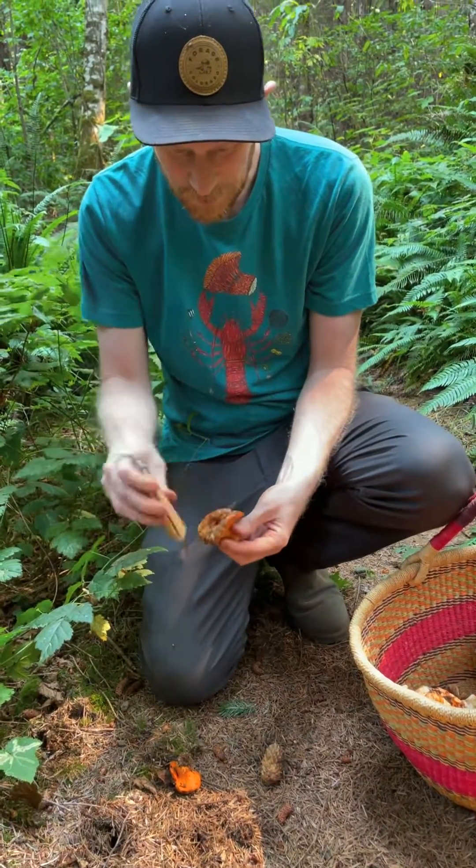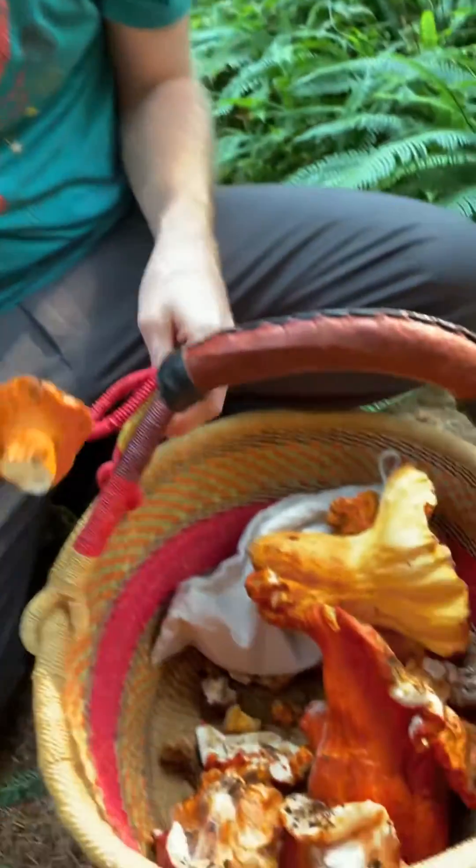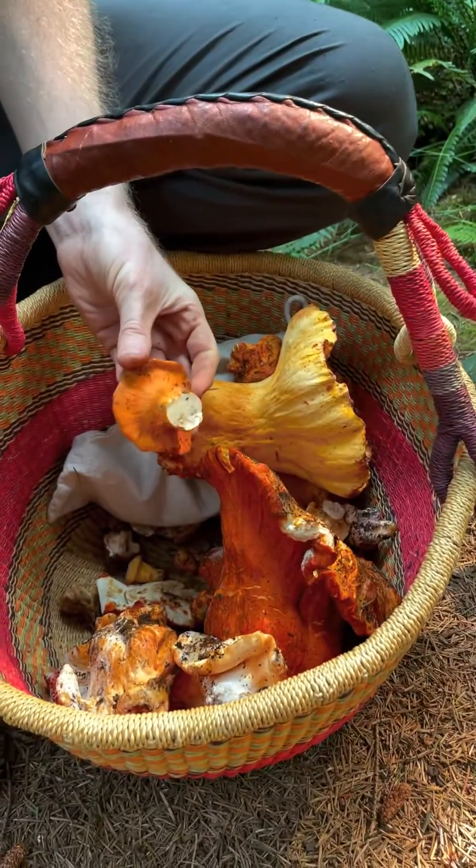Boom, there you go — beautiful lobster mushroom! We'll add this to our basket of lobsters. Pretty exciting to be up here in Humboldt and find this stuff.